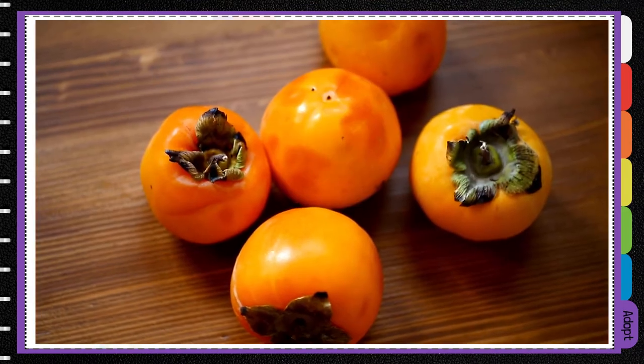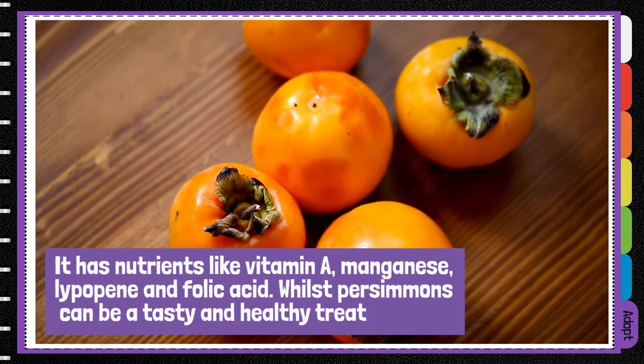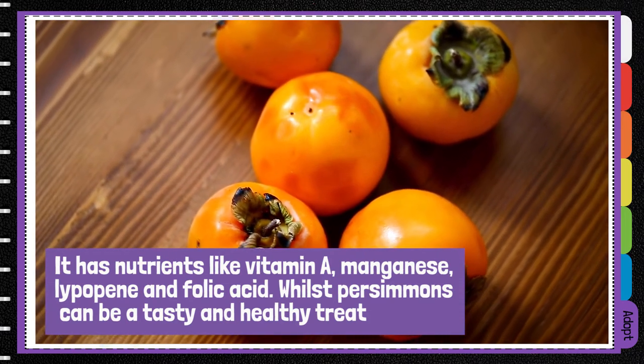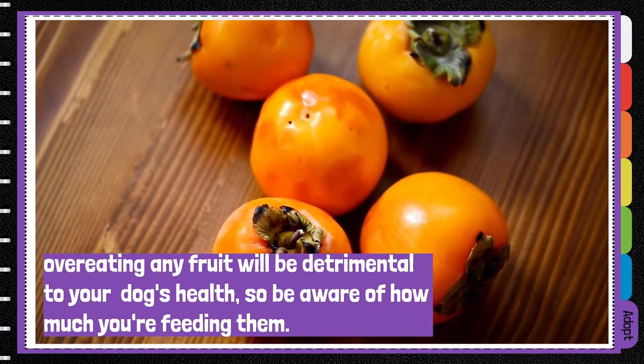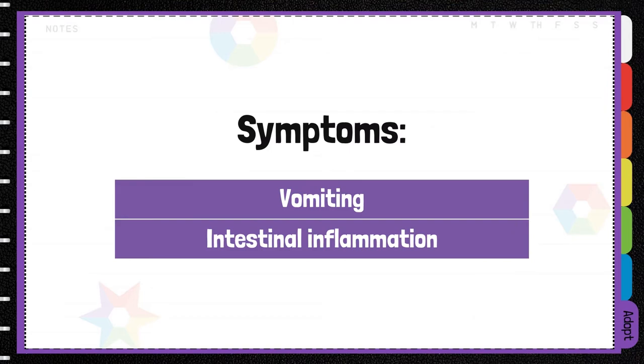Persimmons contain nutrients like vitamin A, lycopene, manganese, and folic acid. Whilst they can be a tasty and healthy treat, overeating any fruit will be detrimental to your dog's health, so be aware of how much you're feeding them. Too much can cause vomiting and intestinal inflammation.